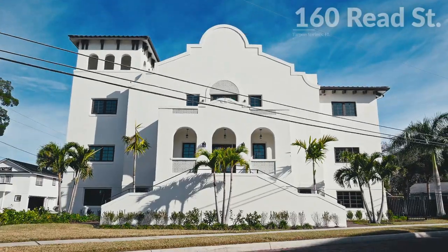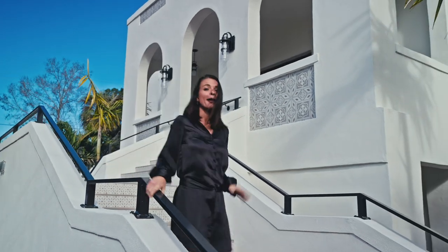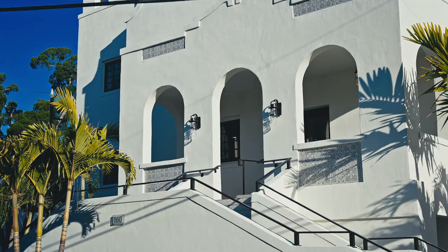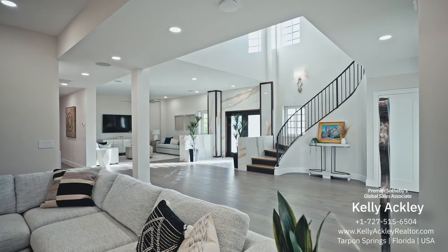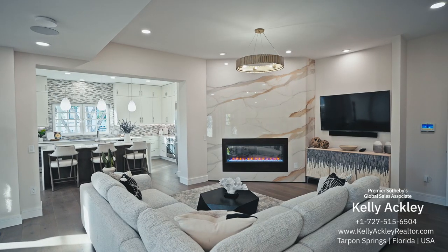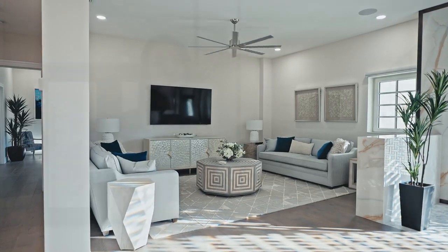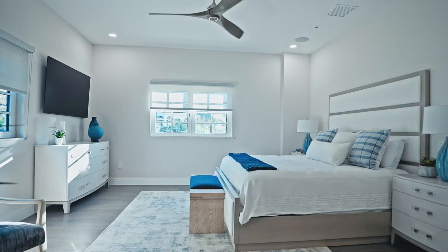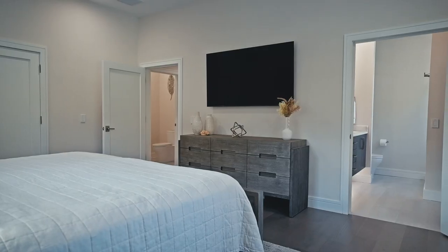Welcome to 160 Reed Street. This home was originally built in 1920 and served as a Baptist Church for many years, but it has been completely redesigned with luxury and comfort just for you. It's a multi-generational home with two individual independent living units within this 7,000 square foot property. We have a three-bedroom with three baths and two half baths, and then another unit with two bedrooms, two baths, and a half bath.